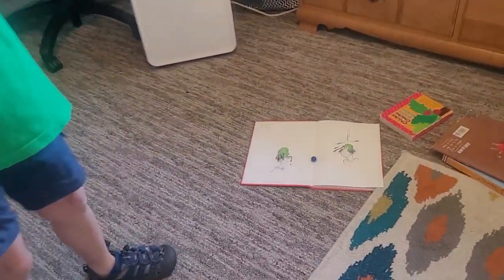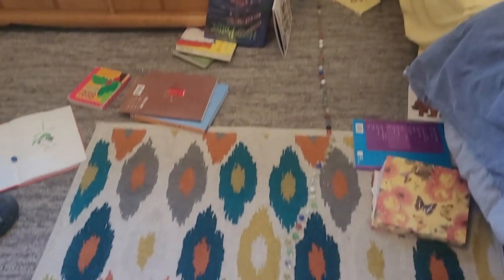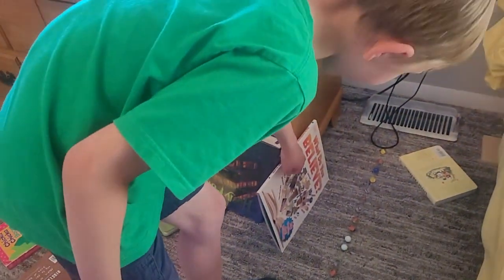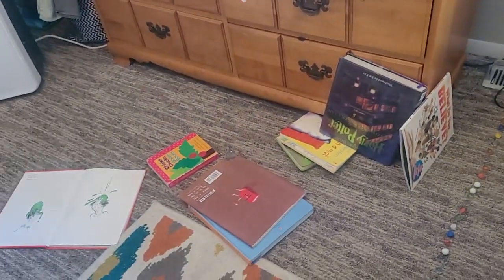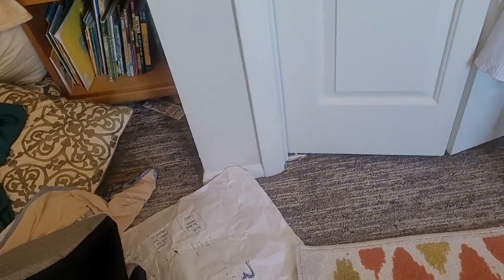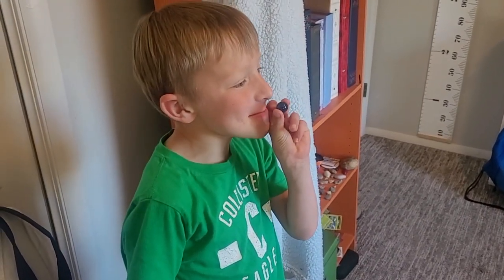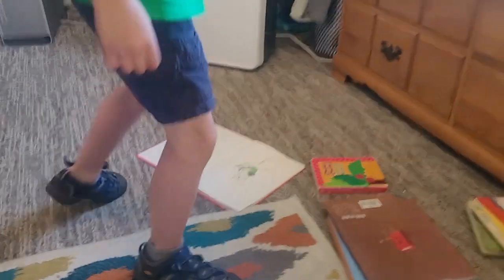This is a Rube Goldberg machine. How it works is we roll it on the pages of Harry Potter and the Prisoner of Azkaban, then it rolls down the ramp and knocks down these marbles. The top marble goes onto my Junior Great Books book, and the one that goes the farthest goes downstairs to the Alexa device and says 'Alexa, play the marble song' — because the marble is saying it!